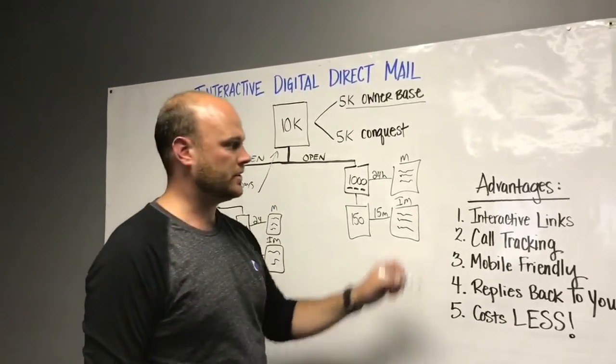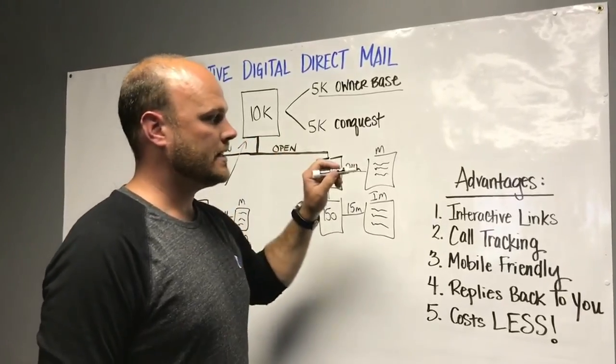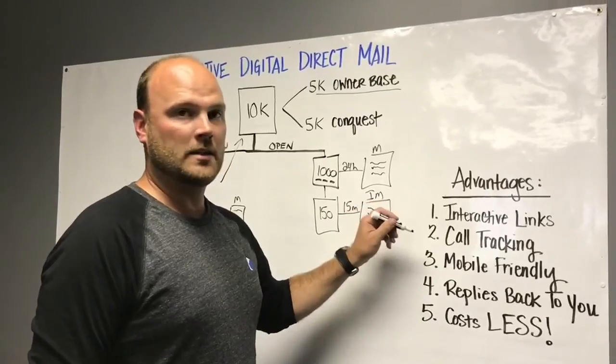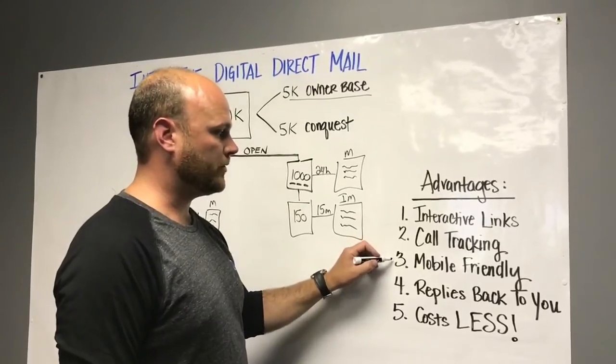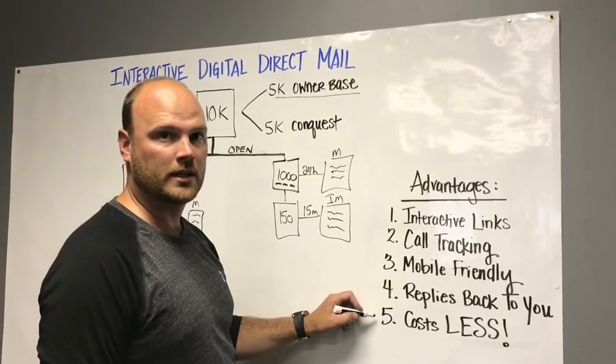Now here are the advantages. With the interactive links and call tracking, we actually put a tracking number in so anyone that calls — the management team gets an email with the customer's information and a recording you just press play and listen to. They're all mobile friendly, which helps with the links, replies go directly back to you, and it costs less money.